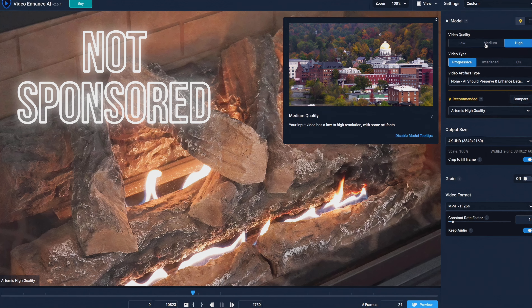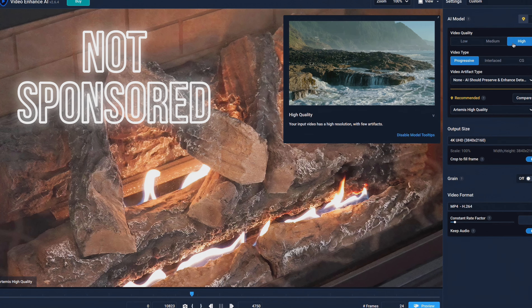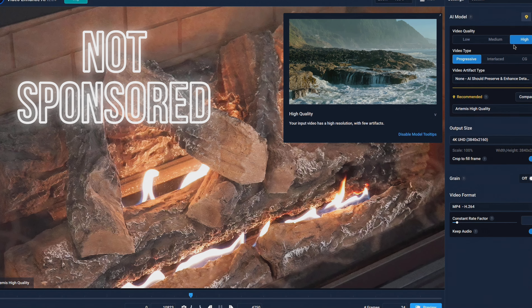This video was actually uploaded in 4K. I used an amazing program called Video Enhance AI by a company called Topaz. This video isn't sponsored by Topaz — I bought this program with my own money. I just think it's a great sidekick for the Canon ESR.